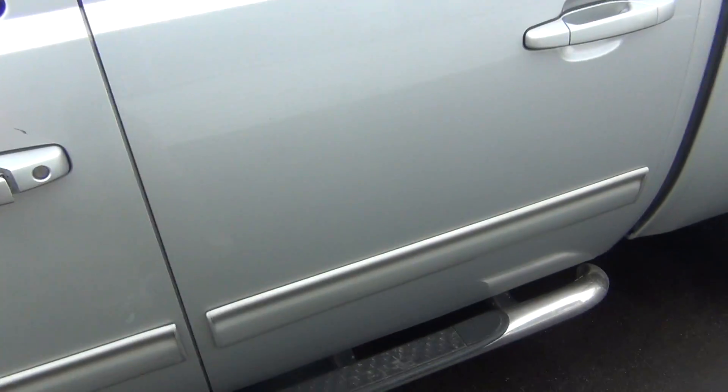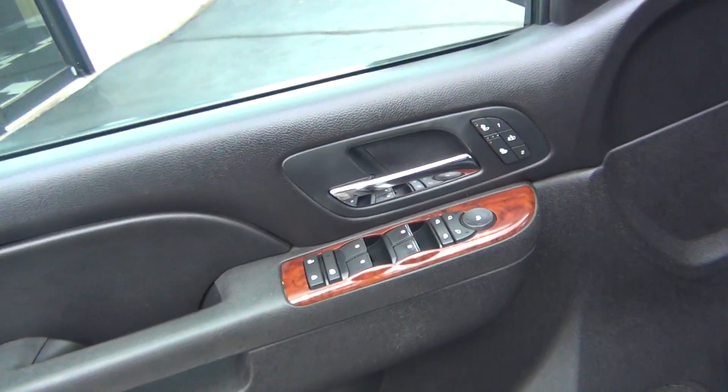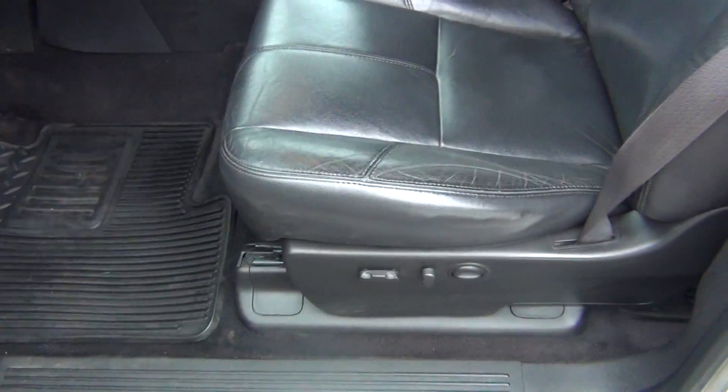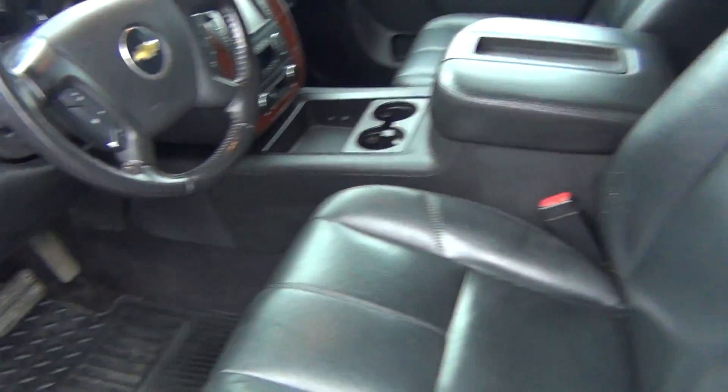Running boards, and on the inside it is very, very clean. You've got your power windows, locks, and mirrors. Power seat as well. The leather is in excellent shape — there's no rips, tears, stains, or burn holes.